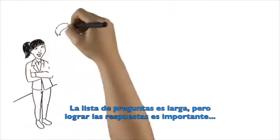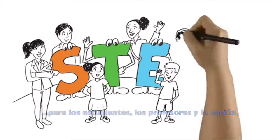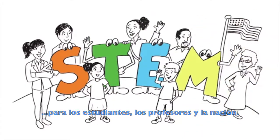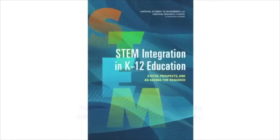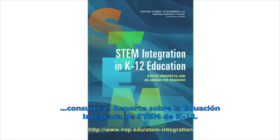The list of questions is long, but getting answers is important for students, teachers, and the nation. For more information about integrated STEM education, check out the STEM Integration in K-12 Education Report.